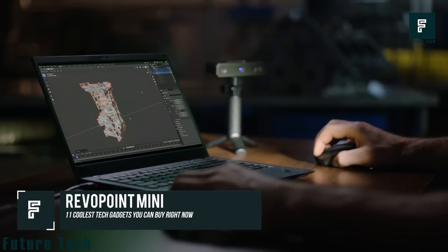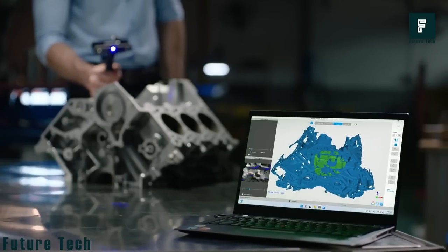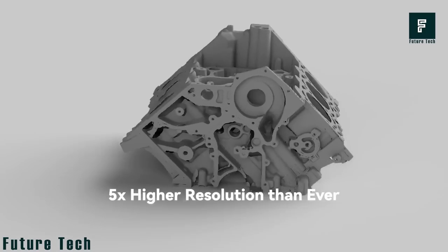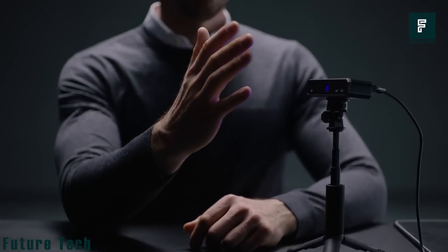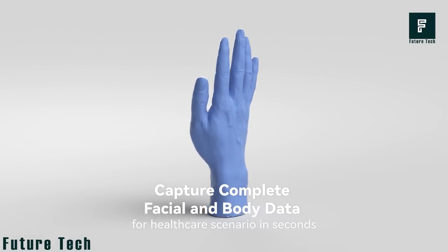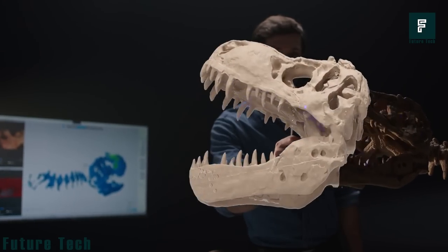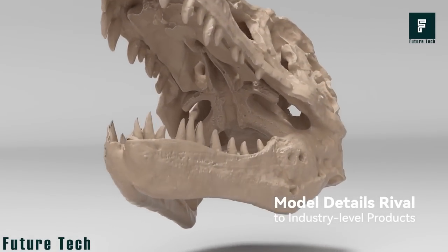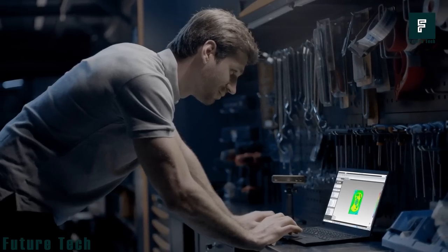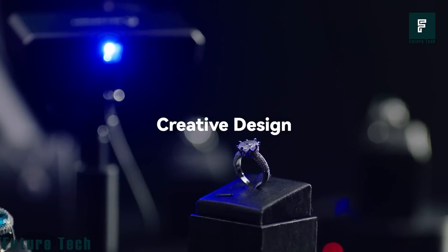Revo Point Mini. Revo Point Mini is a compact 3D scanner manufactured with 0.02 millimeter precision to scan smaller objects. The creators state it has five times more resolution than before. It uses binocular blue light technology to project ultra-high-resolution structured light for maximum precision. Mini is ideal for scanning objects larger than 10×10×10 millimeters and smaller than 500×500×500 millimeters, making it suitable for reverse engineering, industrial measurement, jewelry design, and more.